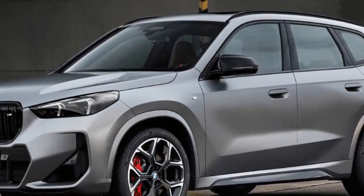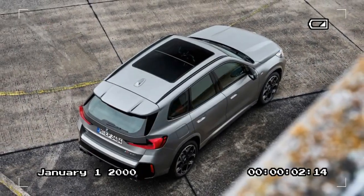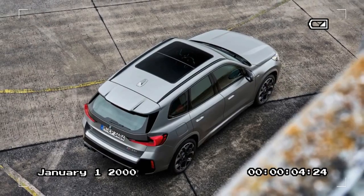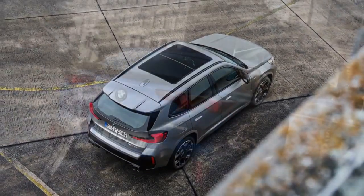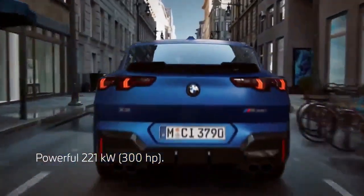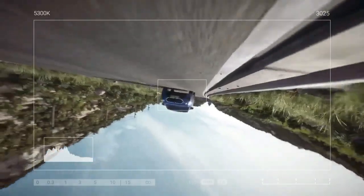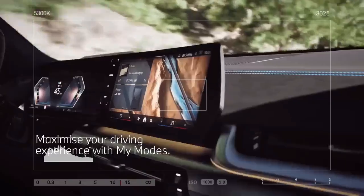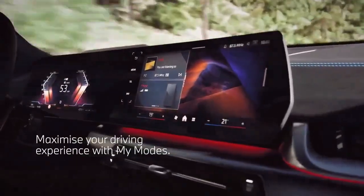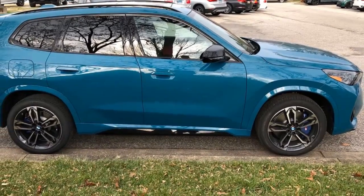2024 BMW X1 M35i: Power meets practicality in a pint-sized package. The 2024 BMW X1 M35i might be the smallest offering in the German automaker's SUV lineup, but it packs a punch that goes beyond its size. This all-new performance variant joins the redesigned X1, offering a thrilling driving experience without sacrificing everyday usability.